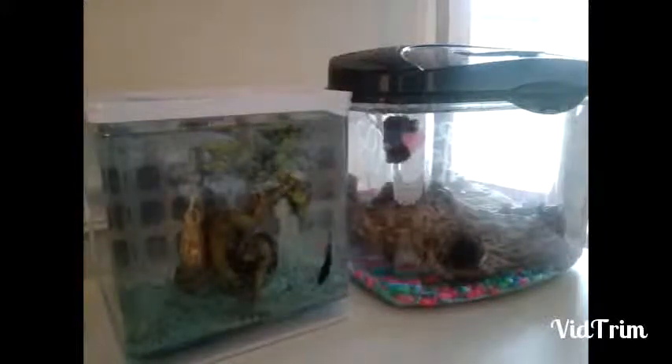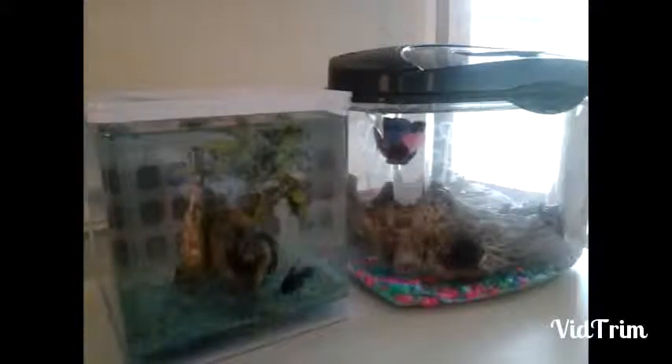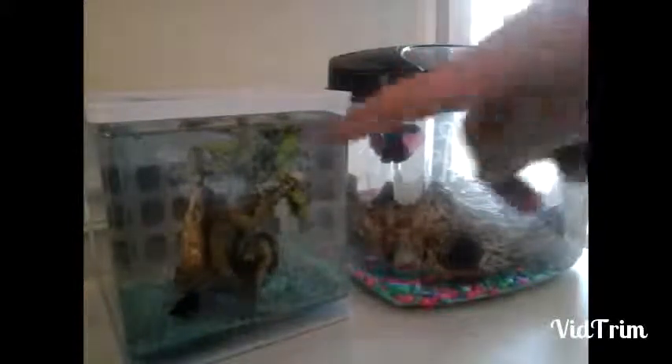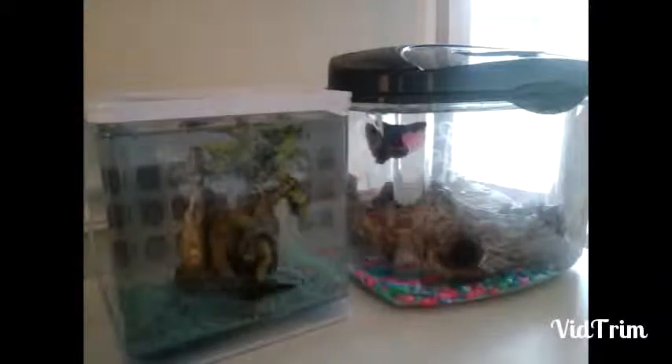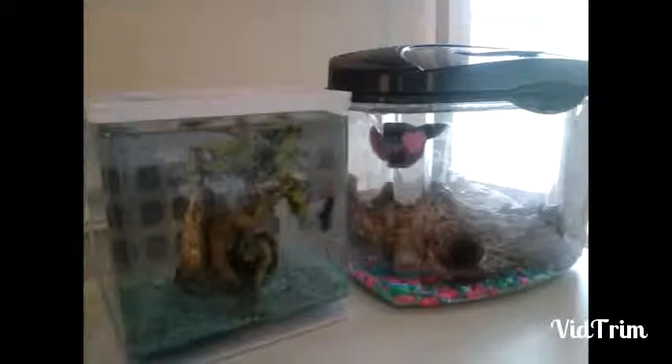So today we are going to do a time lapse of Moony's tank, and in the next video we're going to do a time lapse of Finny's tank. So subscribe, like, comment — I hope you like the video.